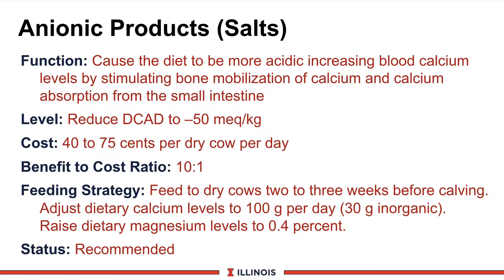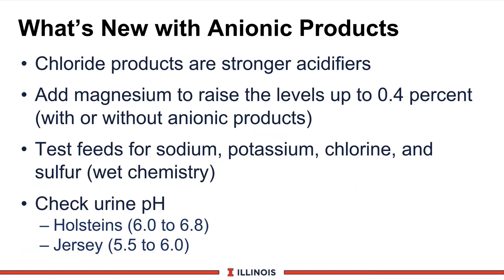At the same time, we'd like to raise dietary magnesium levels up to 0.4%, based on work from Jesse Goff's group at Iowa, showing a relationship between blood calcium, blood magnesium, and phosphorus values. We think if we can get good intakes of these products, we should recommend and use them even though farmers are hesitant because they can reduce dry matter intake. Let's now look at what's new with these anionic products.